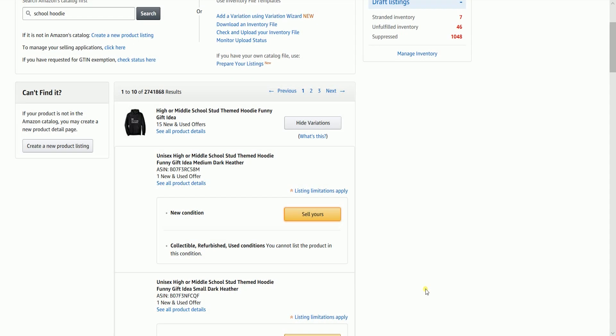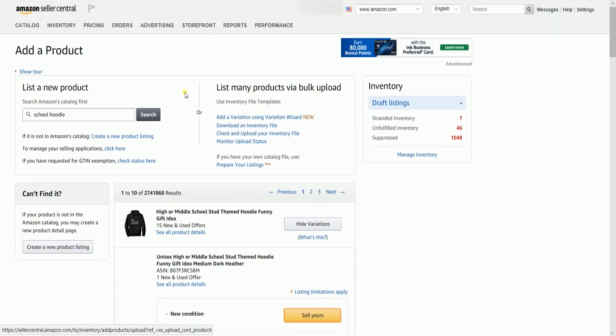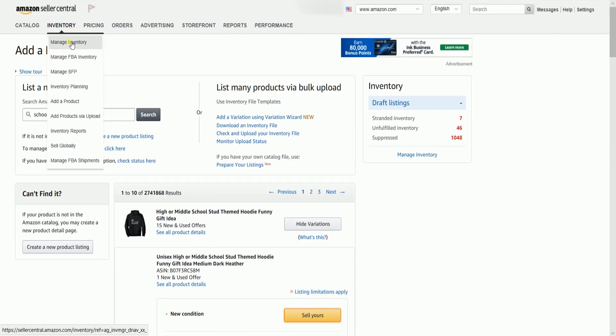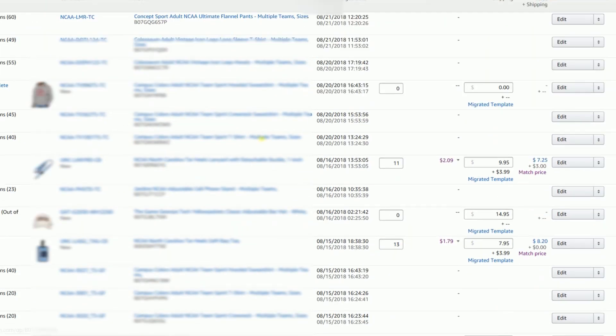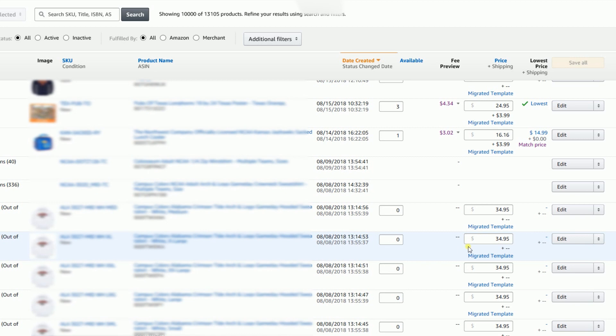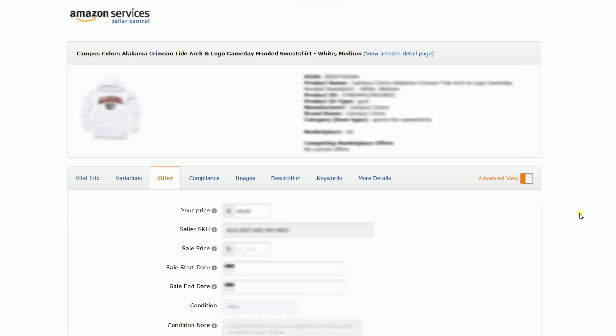As you notice, we did not edit or add the ASIN or any of the product information, and that is what we need to do next. Hover your mouse to the Inventory tab, then select Manage Inventory on the dropdown. Once the product has shown up on your Manage Inventory page, click the Edit button on the right side in line with the item. You should reach the Edit Product Details page.